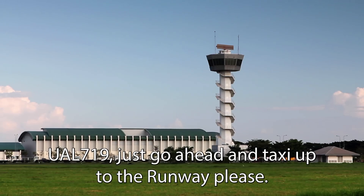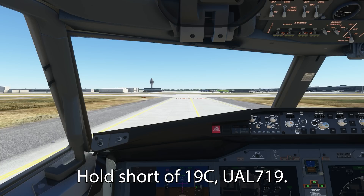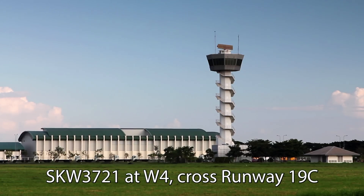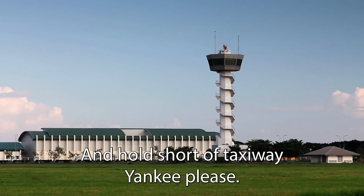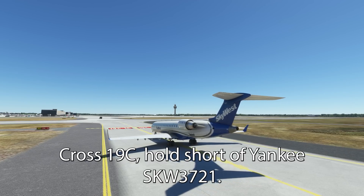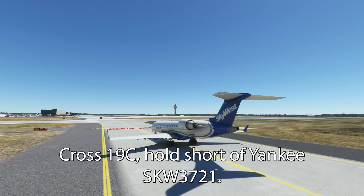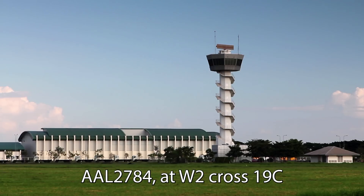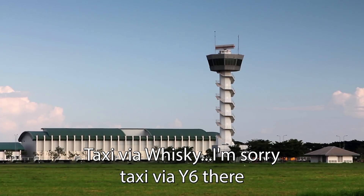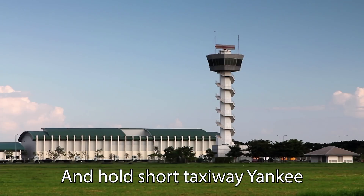United 719, go ahead and check in for the runway, please. Hold short of 19 center, United 719. SkyWest 3721 at Whiskey 4, cross runway 19 center and hold short of taxiway Yankee, please. Cross 19 center, hold short of Yankee, United — SkyWest 3721. American 2784 at Whiskey 2, cross 19 center and hold short of taxiway Yankee.